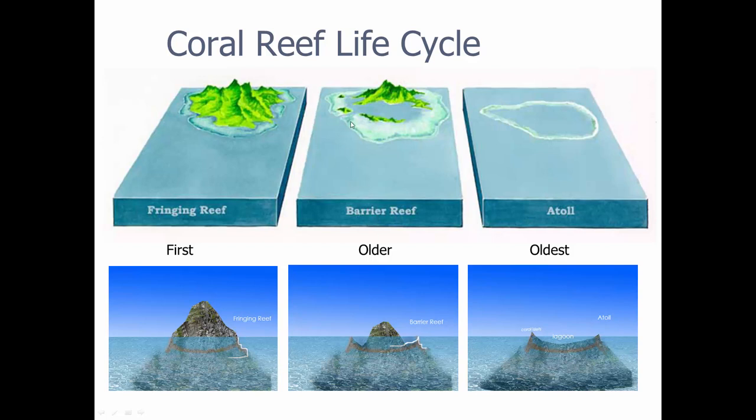Then we go to an older stage called the barrier reef. You can see it takes the shape of the island. And then if the island disappears — it's still underwater — we can drill and find the mafic rock underneath the coral, and we actually get what's called the atoll. The atoll is the oldest of all the formations, and it's actually a really beautiful thing.